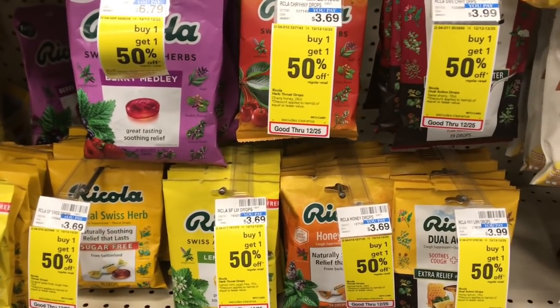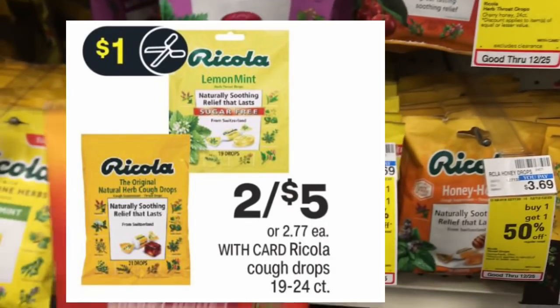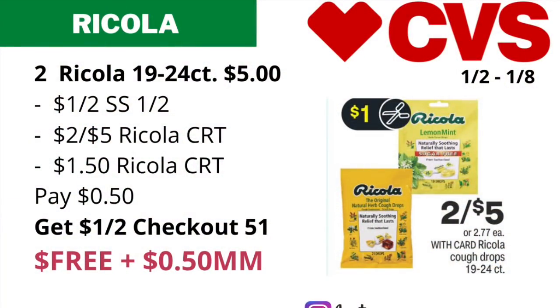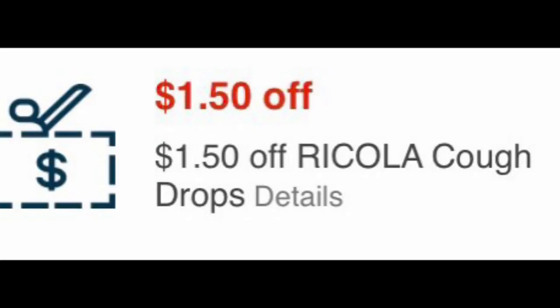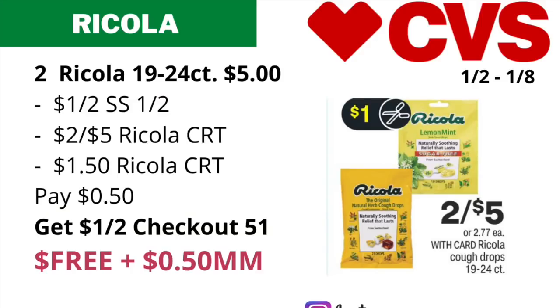Our first moneymaker is on the Ricola cough drops — you want to get the 19 to 24 counts. They will be on sale for two for five dollars, so grab two of them. Use a dollar off two coupon from Smart Source 1/2, also use a two dollars off five Ricola CRT and a dollar fifty Ricola CRT if you have it or get it this Sunday. Then you will pay just 50 cents. Submit your receipt to Checkout 51 for a dollar off two, which will make the final cost free and a 50 cent moneymaker.